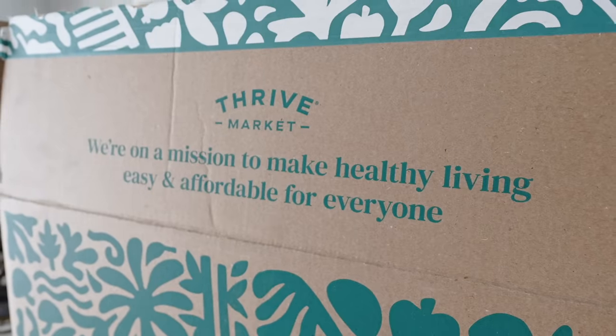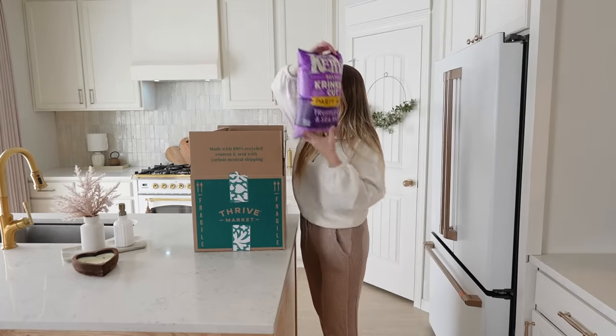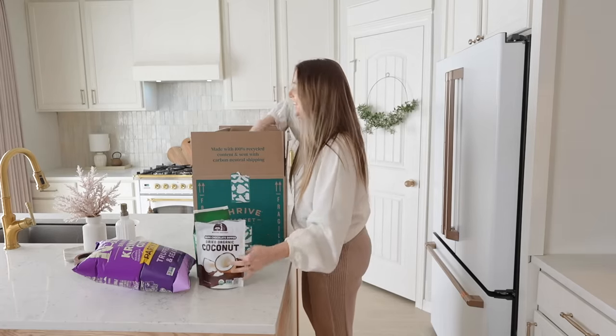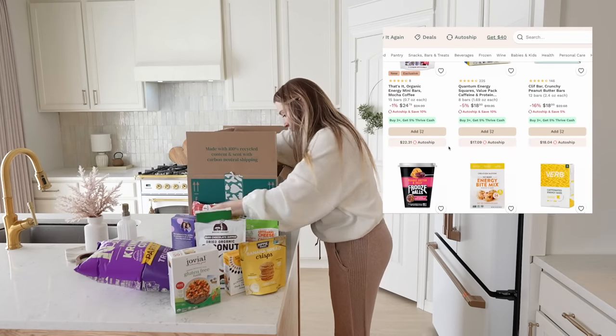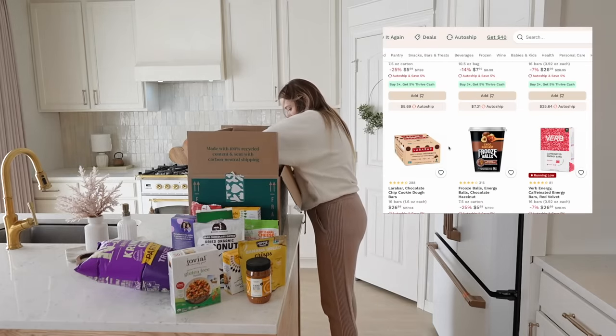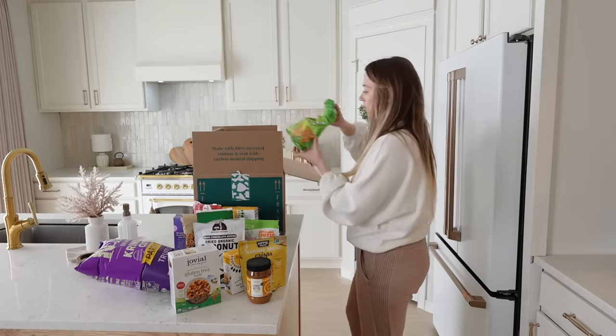This video is sponsored by Thrive Market, which is so cool — I've actually been wanting to work with Thrive for a while now. If you're not familiar with Thrive, it's an online membership-based grocery store on a mission to make healthy living easy and affordable for everyone. You are guaranteed savings; you can shop for thousands of the best-selling organic foods and natural products below traditional retail prices. They will match any price, so if you find a better price at a different grocery store, let them know and they will match it. I saved $103 just from this one grocery trip.